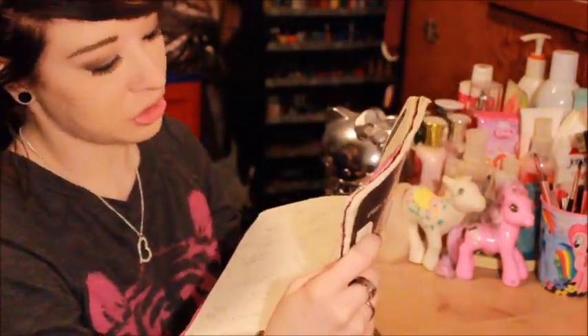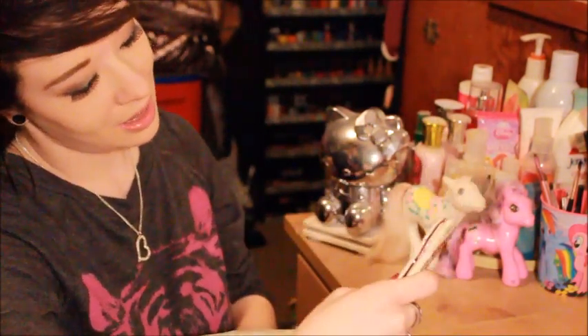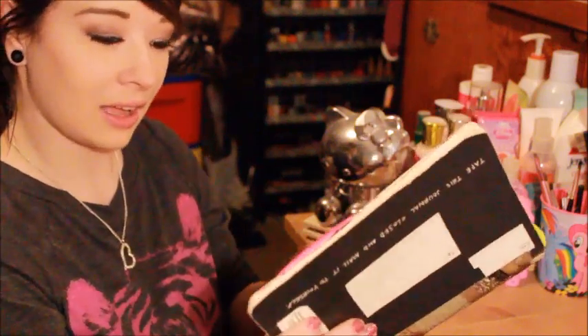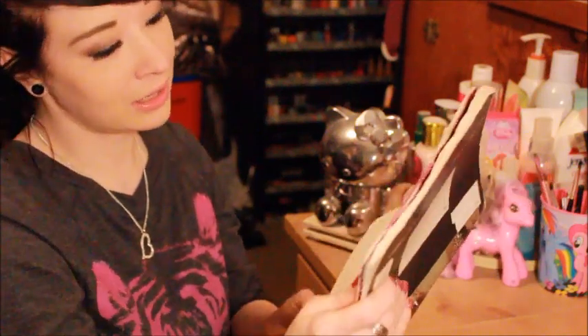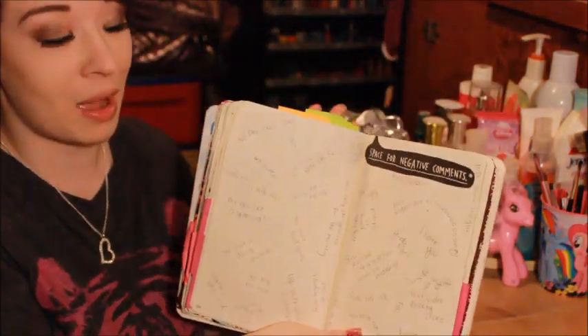'Fake.' 'Go get a tan, you're so white.' 'Lose some weight.' 'Eat a donut.' 'I don't like your photo editing style.' 'Your video quality sucks.' Anyway, there's just a ton on here that I wrote out — things I've heard before in my life.